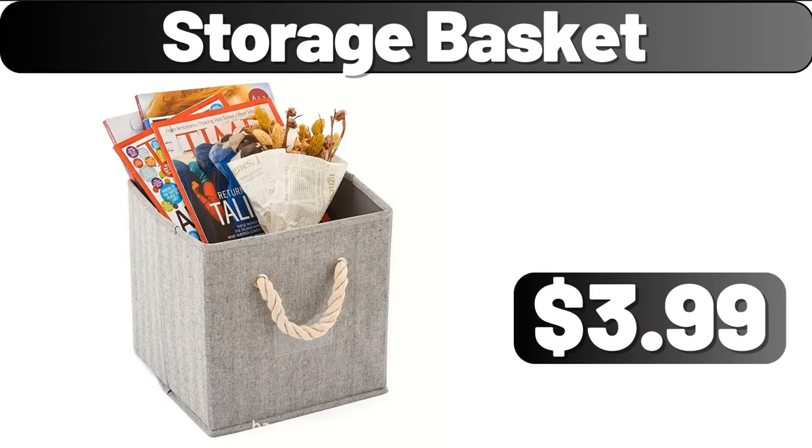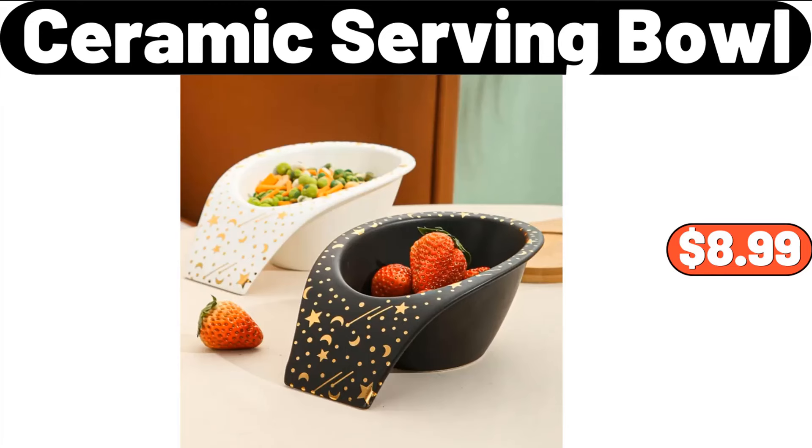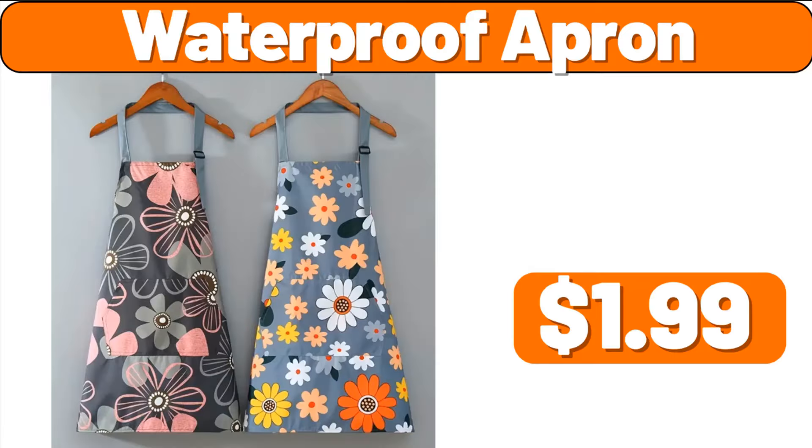Storage Basket, $3.99. Ceramic Serving Bowl, $8.99. Waterproof Apron, $1.99.